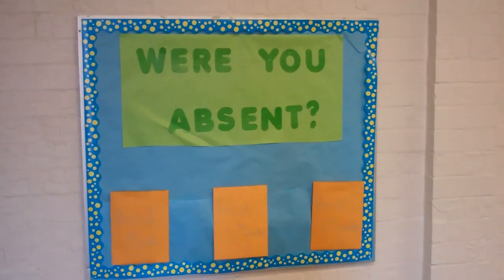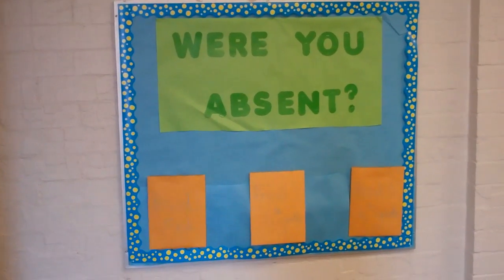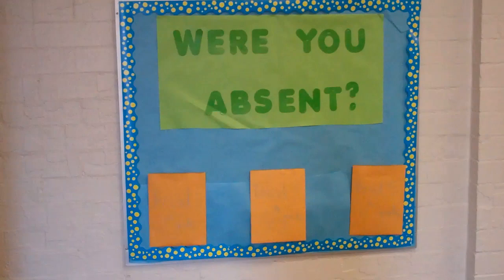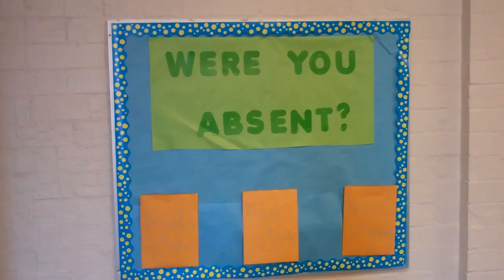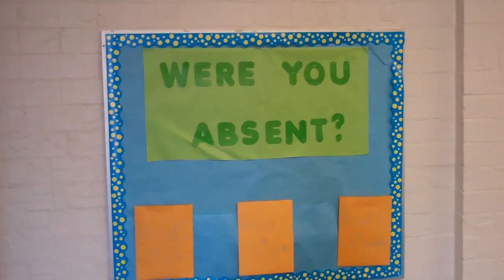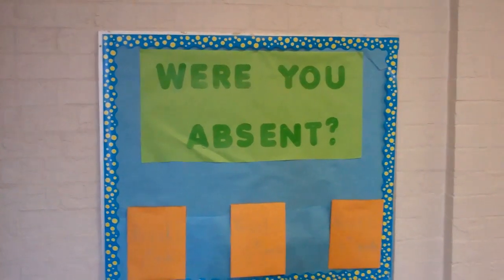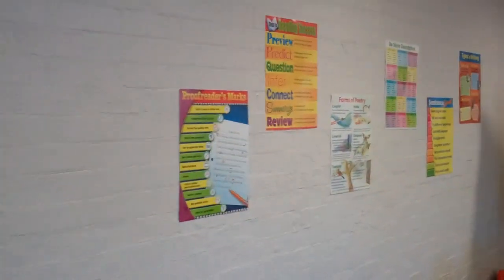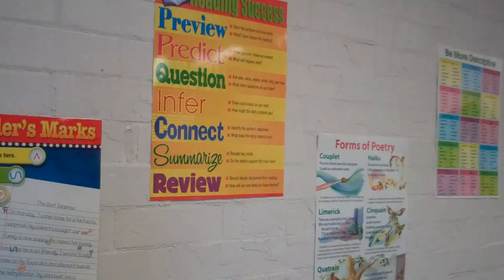So my bulletin board. First, this is if you're absent — I have three folders. They each say in the different periods that I teach: period 1, period 3, and period 5. So if you're absent, this is where you go and you pick up all your worksheets.